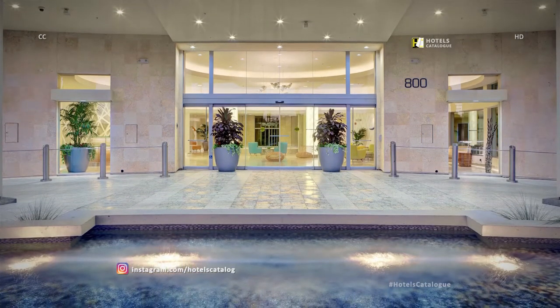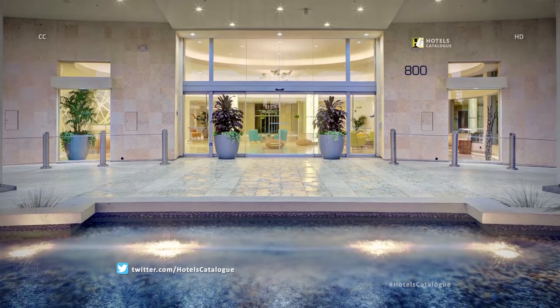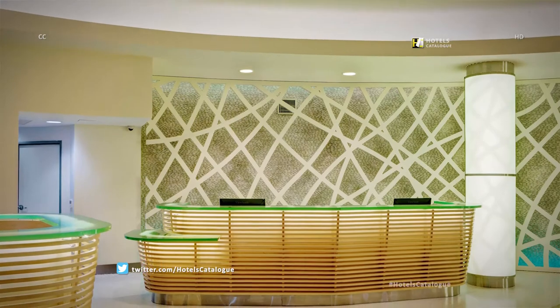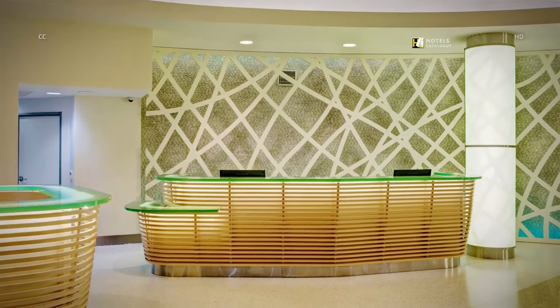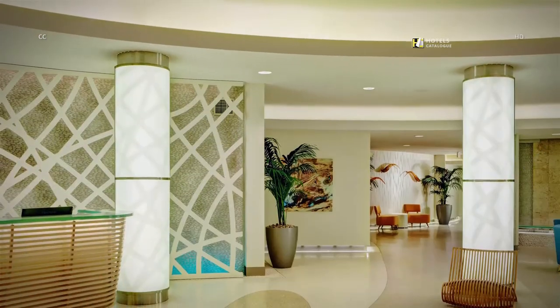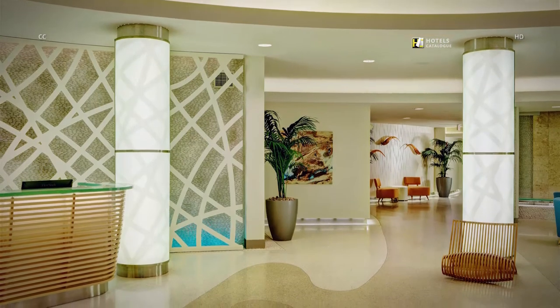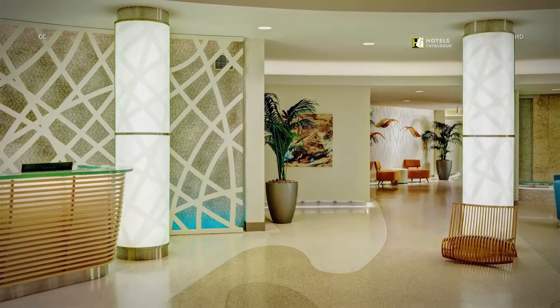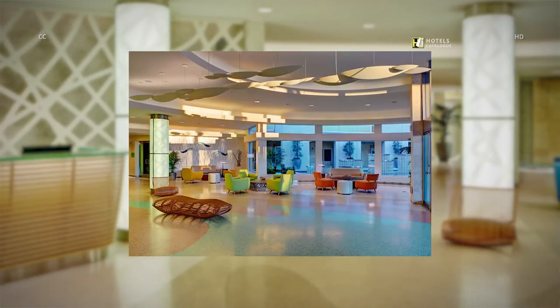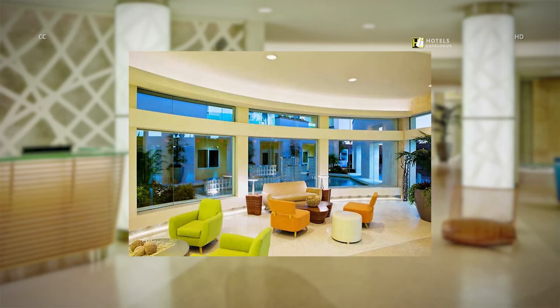Pier South Resort offers on-hand bell service, valet and self-parking. Our front desk and bell stand can help you with all of your check-in and concierge needs. Our lobby decor and sounds will capture your senses and bring you to a modern coastal mentality. The lobby entrance is spacious and inviting; the essence of the water will carry you straight to the ocean.